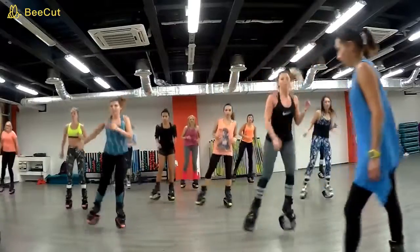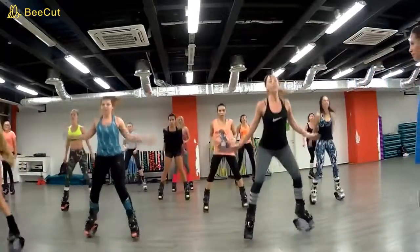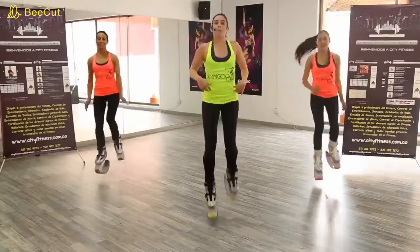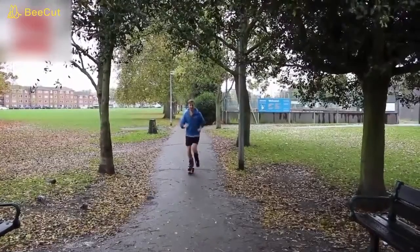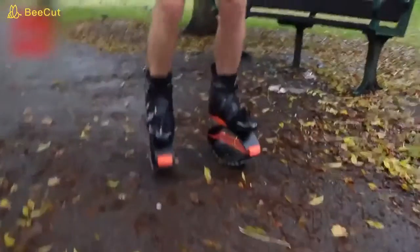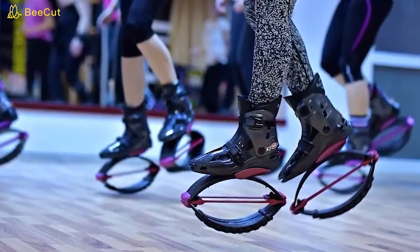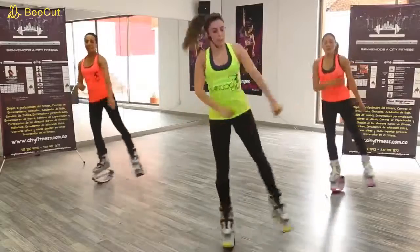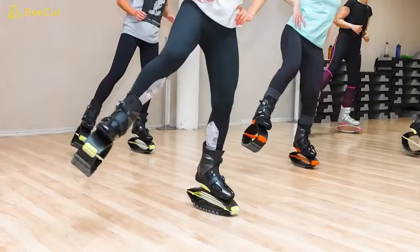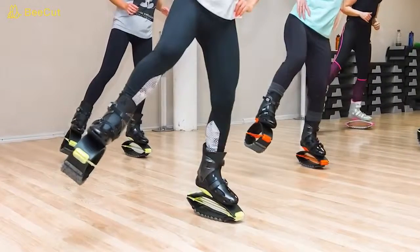You might think you can jump pretty high, but it's probably nothing compared to the heights you could reach on Kangoo Jumps. Inspired by kangaroos, Kangoo Jumps are being used by cross trainers, physiotherapists, and even kids — it's like a hands-free pogo stick. We heard that some workout studios even use these super shoes in their fitness classes. Finally, a solution to the age-old problem: how do I jump as high as a kangaroo?